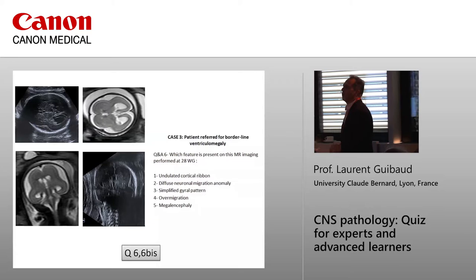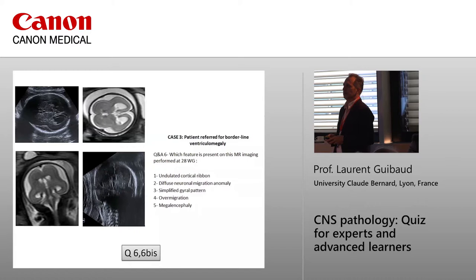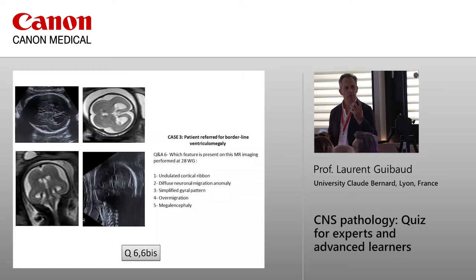Which features are present in this case? There is no undulation at all of the cortical ribbon. Is there diffuse neuronal migration anomaly? Yes, of course — because all this high-density laminated pattern is very abnormal at 28 weeks. That means all neurons coming from the germinal matrix heading to the cortical surface have stopped in the middle of their pathway. These are neurons which did not migrate. This is the definition of lissencephaly type 1: diffuse neuronal migration pathology.